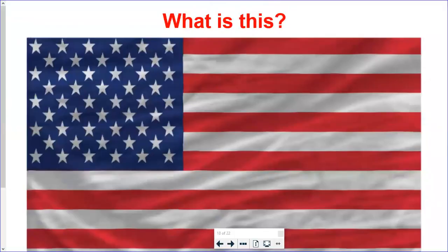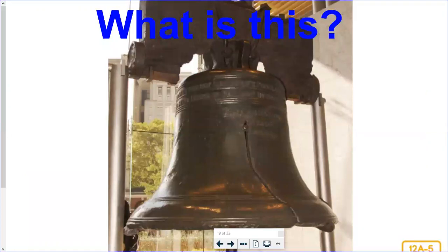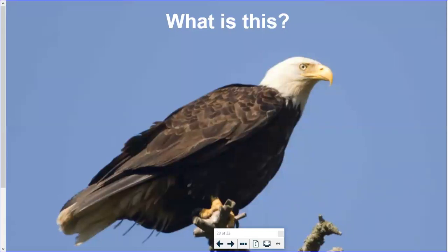Mrs. Konda, what is this? This is our current American flag. Did the flag always look like this? No. How and why has our flag changed over the years? It's added more stars because we've had more states added — it started out with 13 stars, and now we're all the way up to 50 because we have 50 states. Mr. DiStefano, what was this? This is the Liberty Bell — another symbol of freedom, another symbol of our country. Mrs. Konda, what symbol is this? This is the bald eagle. Mr. DiStefano, the turkey is a symbol of what important American holiday? Thanksgiving.